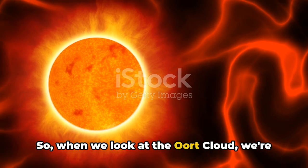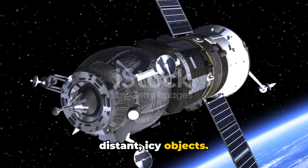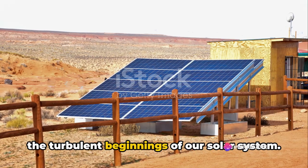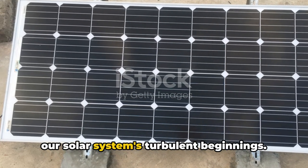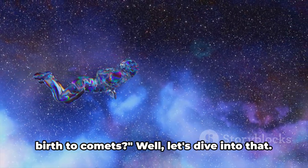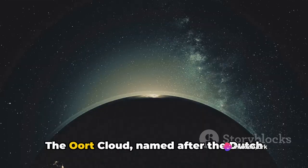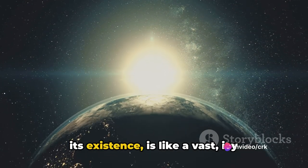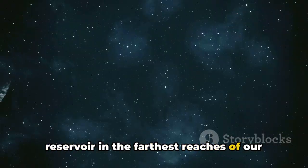When we look at the Oort Cloud, we're not just looking at a collection of distant icy objects. We're looking at a relic — a testament to the turbulent beginnings of our solar system. The Oort Cloud, named after the Dutch astronomer Jan Oort who first theorized its existence, is like a vast icy reservoir in the farthest reaches of our solar system.